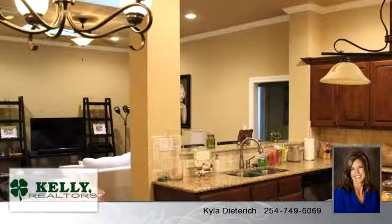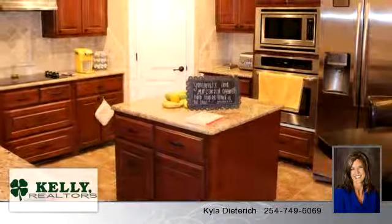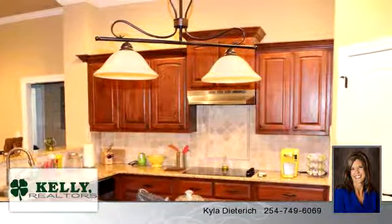To arrange a time to stop by and view this listing, or if you would like more information, please contact 254-749-6069. That's 254-749-6069.